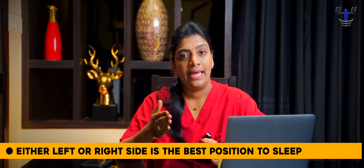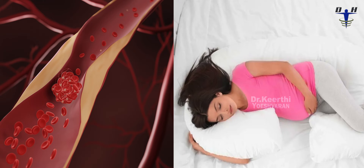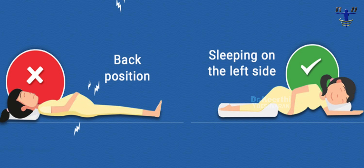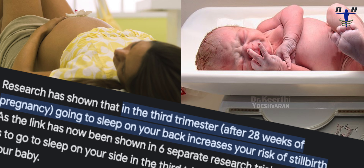That is the basic science. Either left side or right side is preferred. On the left side, the major blood vessels are free from compression — the belly and uterus are fully supported by the bed, and blood supply to the baby is good. Recent studies show that sleeping position of the mother is very important: poor sleeping position can lead to the baby being small for gestational age, IUGR, or low birth weight.